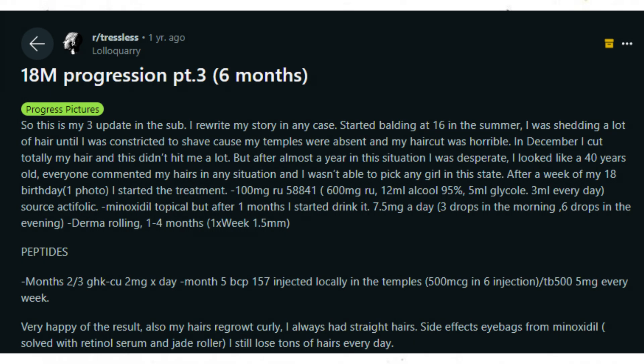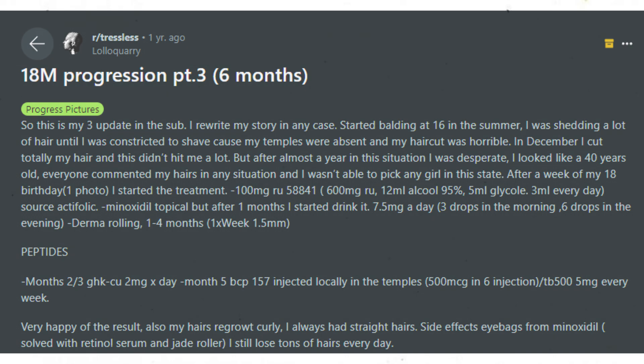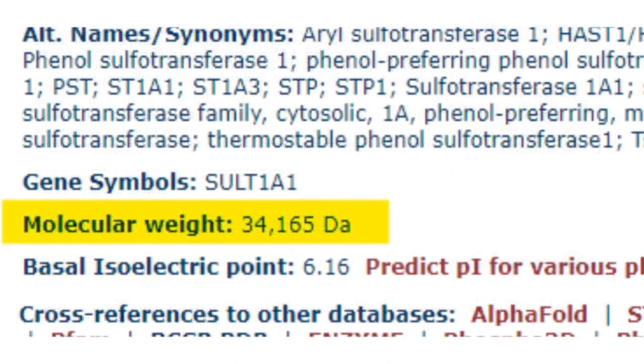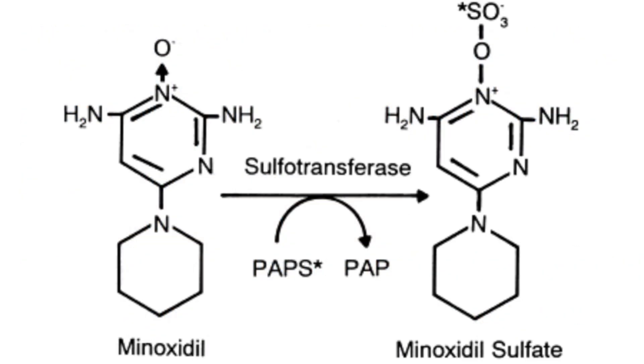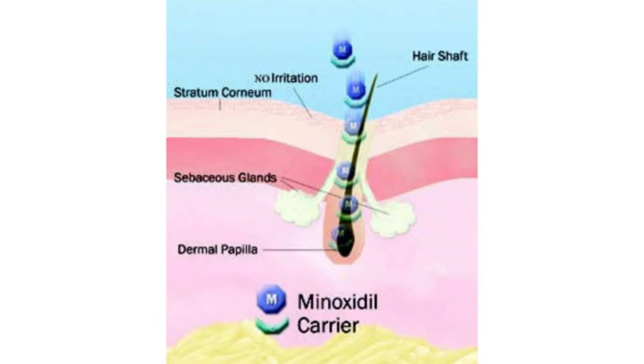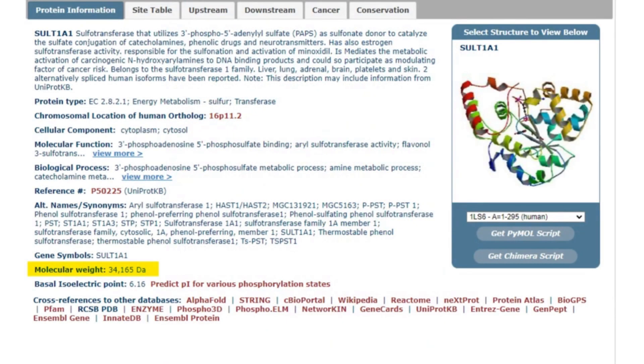The user also mentions they initially used topical minoxidil but then began to actually drink the topical minoxidil — about 7.5 milligrams daily, which they equate to three drops in the morning and six drops in the evening. This is probably where the bulk of their hair gains came from. When you take minoxidil orally it has positive effects on the anagen phase of the hair growth cycle, even more so than topical minoxidil. This mostly has to do with the sulfotransferase enzyme — not many people have enough of it on their scalp.